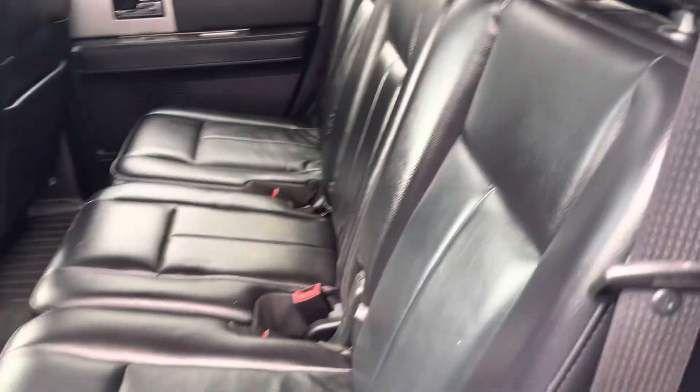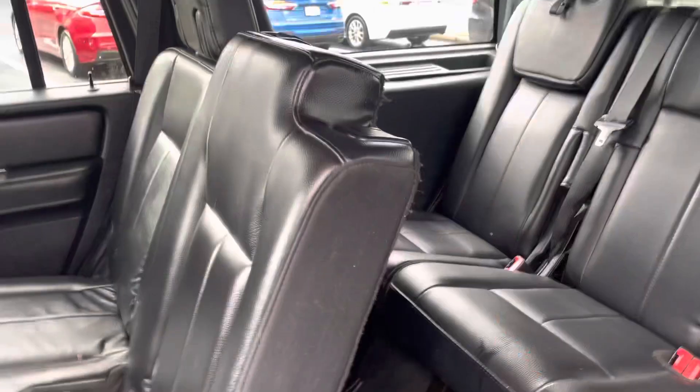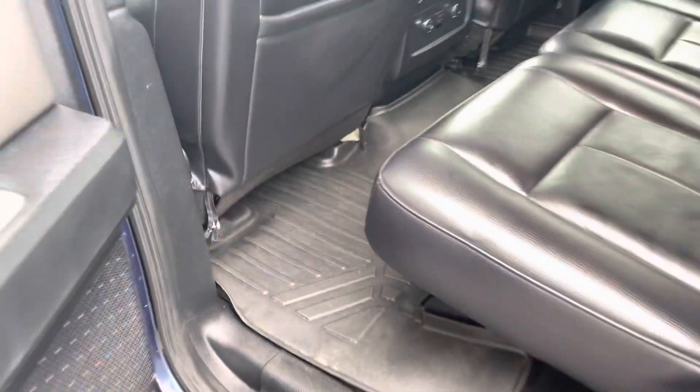It does have your eight passenger seating — three in the back, three in the middle, and two in front. Rear climate controls, WeatherTech mats. There's your keypad entry.